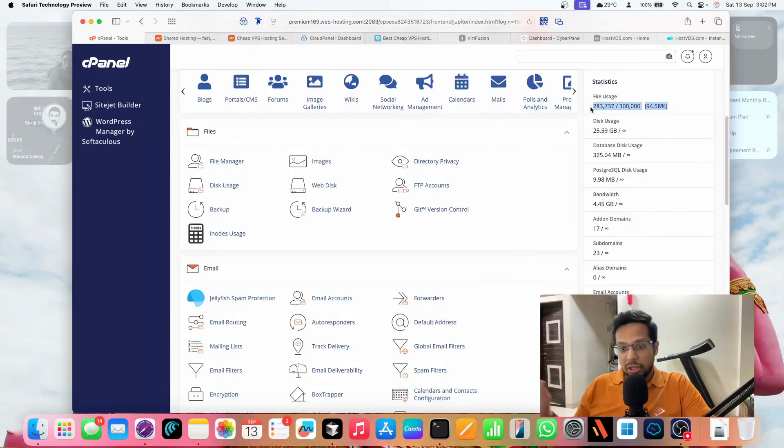I actually launched a new website called repurposeai.com — by the time this video goes on YouTube it'll probably be public; right now it's exclusively available for The Tech Show Pro members. I couldn't host that website here because the server is already 95% full. Even if I compressed and uploaded just the build file, I'm still not able to run it because I'm running out of RAM.